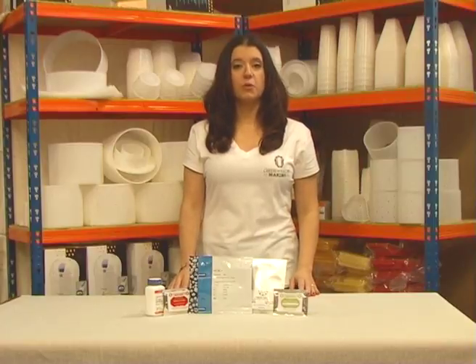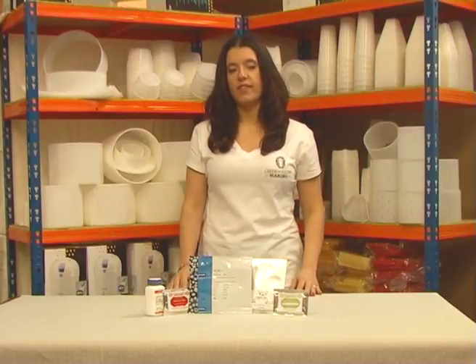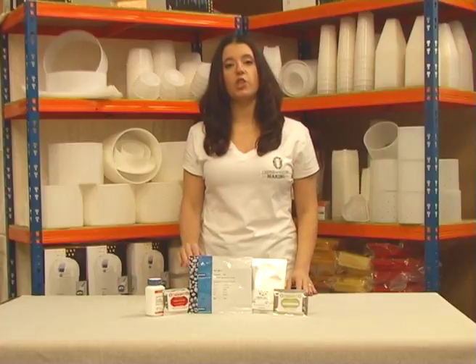We supply a range of yogurt cultures for different textures and tastes for beginners in the home and professional yogurt makers.